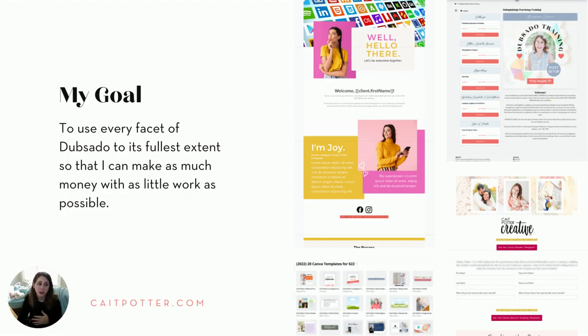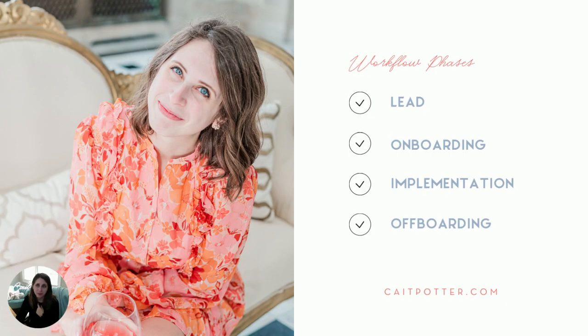Although this is aimed at system strategists, there will be concepts and client experience tips that are great for any project-based business to start utilizing inside Dubsado. When you are a system strategist, especially doing Dubsado setups, it is absolutely critical that your own workflows and the rest of your process is flawless. The way that you set up your own Dubsado is a window for clients to see what they can expect. My workflows are set up in phases: lead, onboarding, implementation, and offboarding.